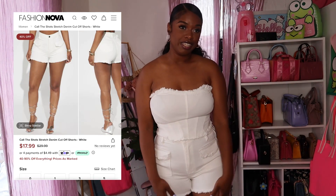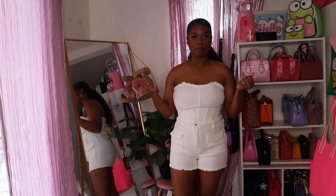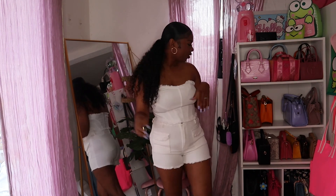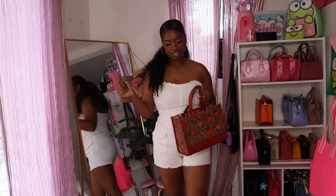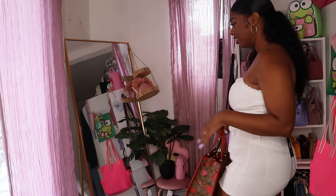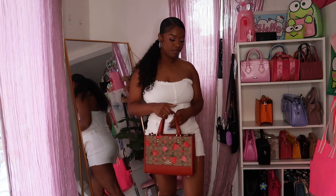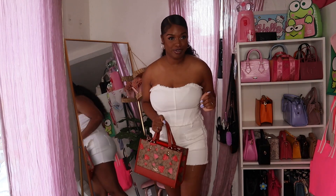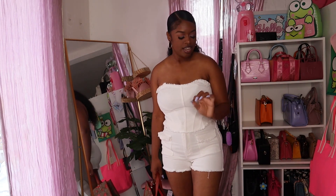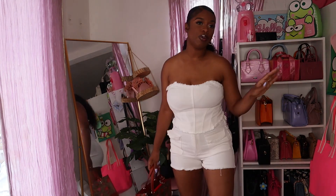I was hesitant to get this because it's all white, but it's really cute. I can definitely see myself wearing this for a beach or all-white summer event. Imagine this with heels and a cute bag, or even with my Coach bag and Coach slides — it's giving it-girl vibes. I feel like it's a nine and a half out of ten; it's not quite a ten but very close.